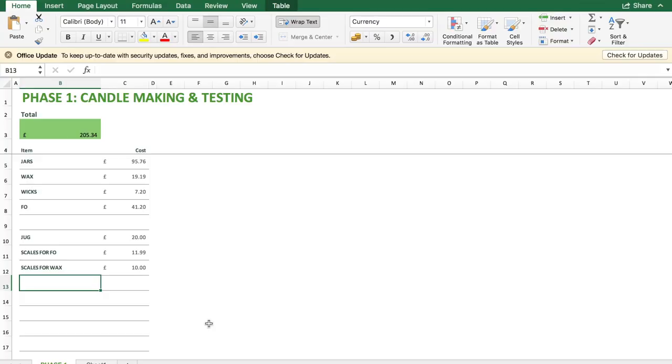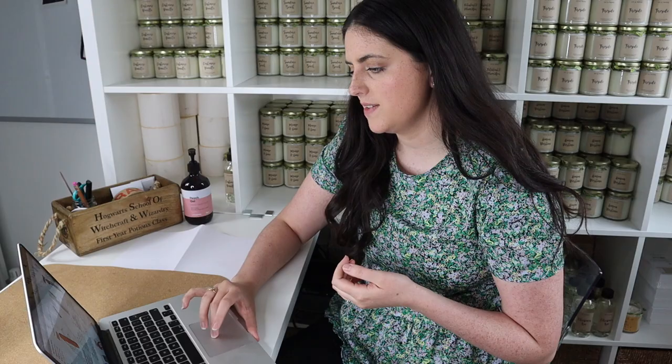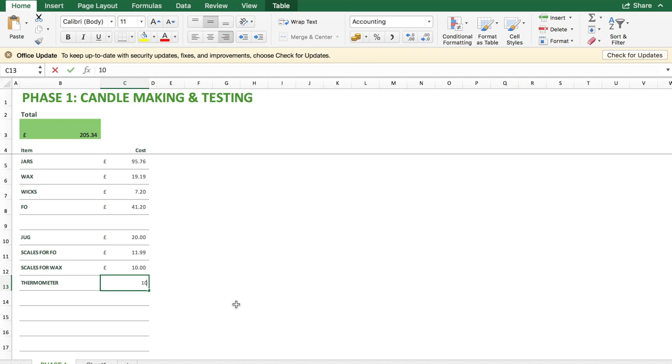The next thing you're going to need is a good thermometer. The thermometer I recommended in my Amazon equipment video was about £20 to £22, and they are brilliant — they have an alarm on them so they let you know when your wax is at a specific temperature. However, when I first got started I was using something slightly cheaper, so I'm going to factor in £10 for that.